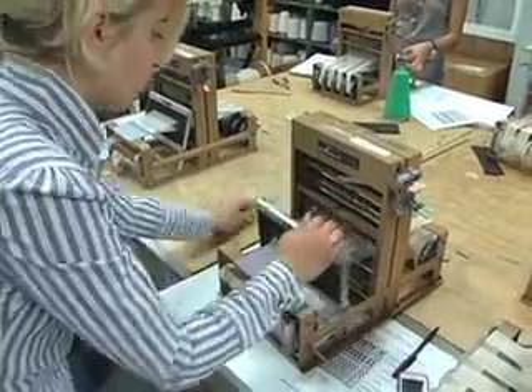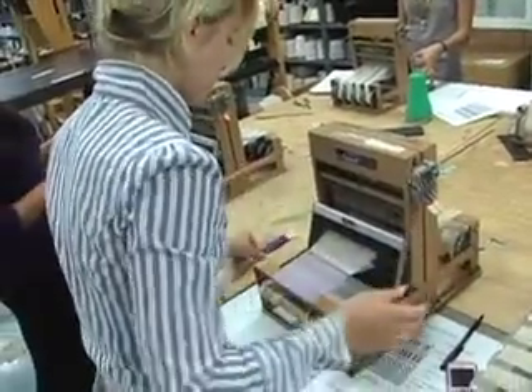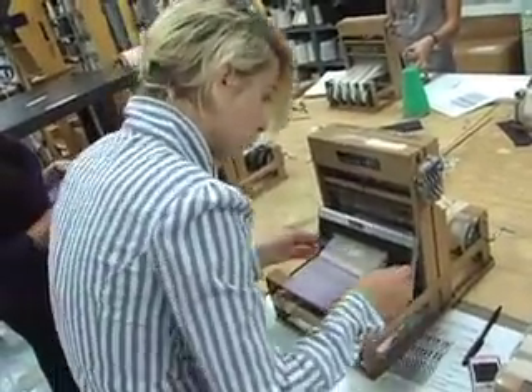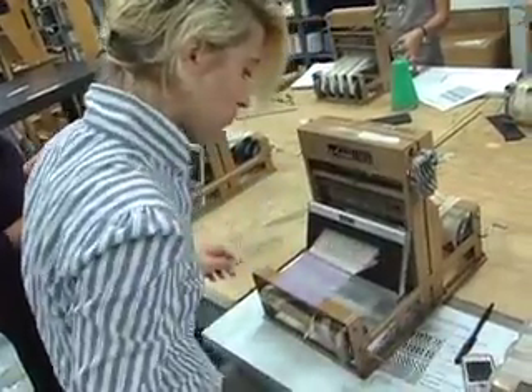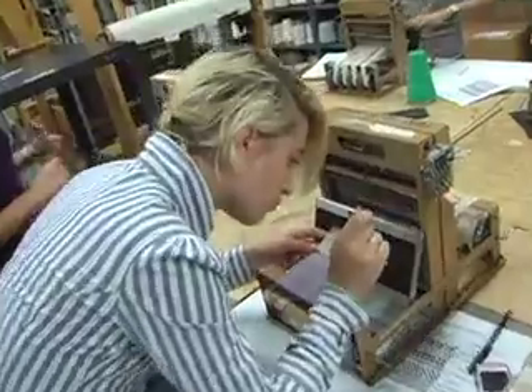Students coming into the program can expect to learn how to develop textiles, where textiles are made, how to resource textiles, and how to deal with quality assurance problems.